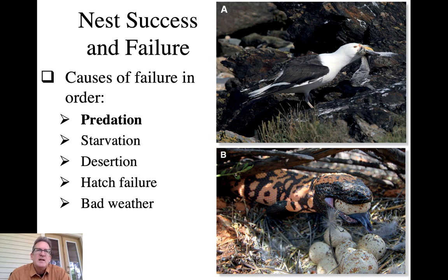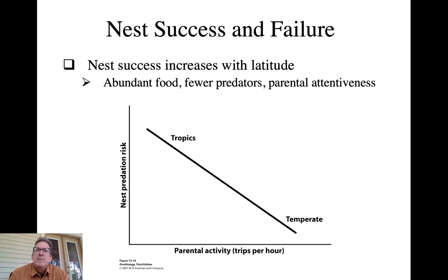Hatch failure is particularly seen in species that have undergone rapid population decline. Endangered species sometimes show problems with egg hatching due to fertility issues associated with inbreeding depression in small populations, the loss of genetic diversity, and the fixation of maladaptive genes in small gene pools. Bad weather is another factor - a hailstorm or windstorm can knock your nest over, leading to hatch failure.